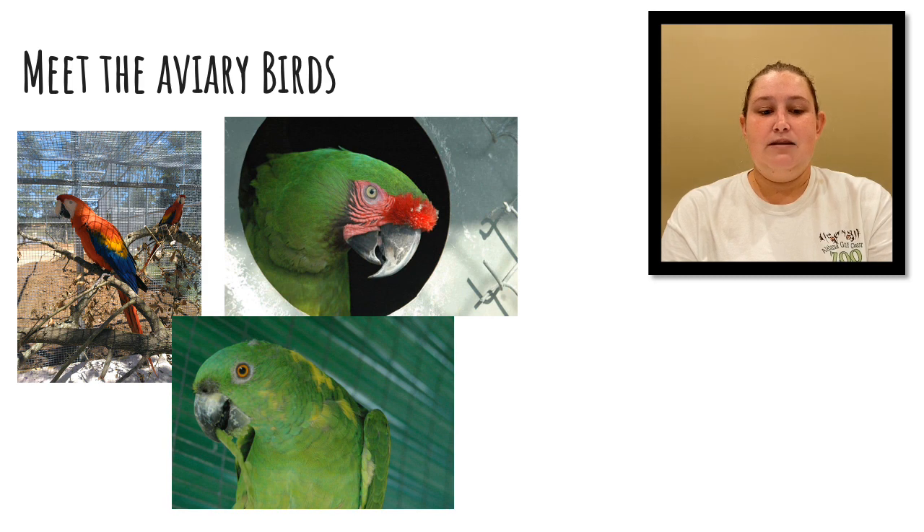Next in our aviary are the military macaws. Their names are Doc and Bugsy. They get the name 'military' from the colorations of their feathers that actually resemble military uniforms. They are also considered vulnerable in the wild due to deforestation.